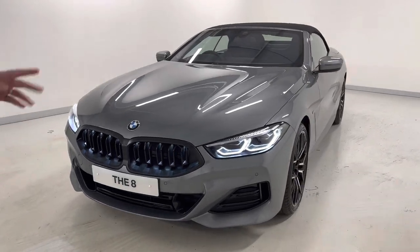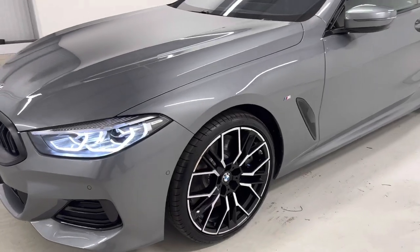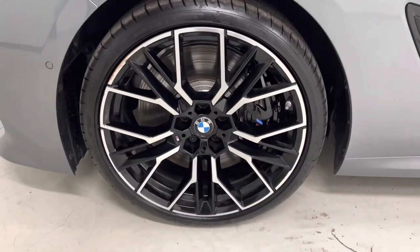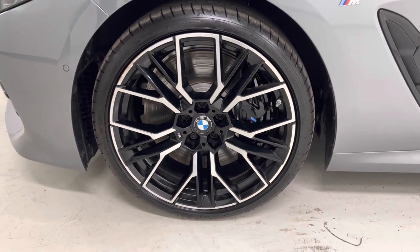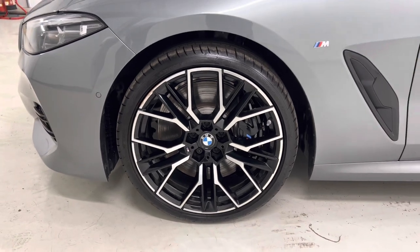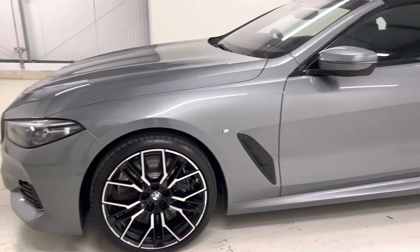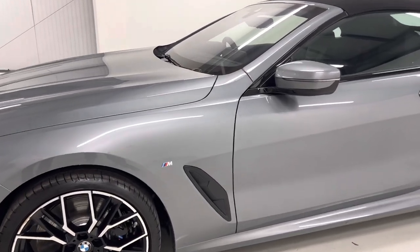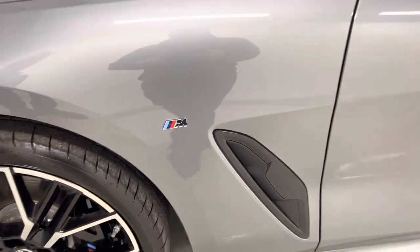As we come round to the side of the car, we have the 20 inch bi-colour jet black alloy wheels, part of the M Sport pack, and the black calipers which you can see showing the M logo on there. We also have our M badging on the side as well.